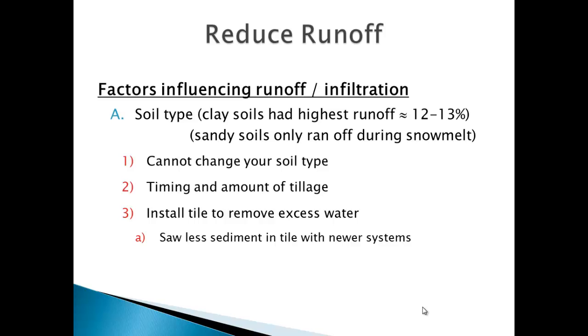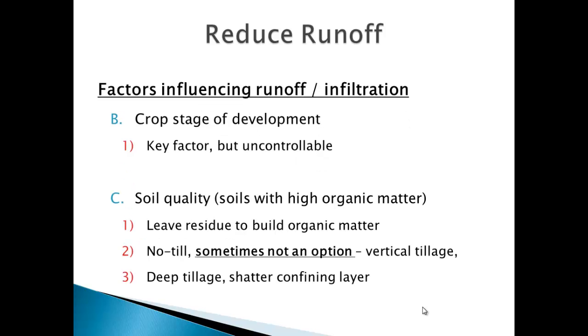On the red clay soils in the northeast part of the state, we have our highest runoff — about 12 to 13 percent of annual precipitation. You can't change clay soils, but you can look at your timing and amount of tillage. You can look at installing tile. Tile is not all bad — there are huge advantages, and if we can reduce surface runoff and get it into tile, that in this loss system might be a good idea. The biggest factor is soil type, which you can't do much about.